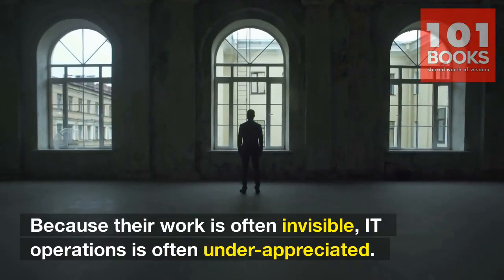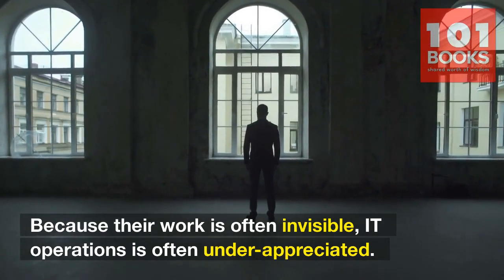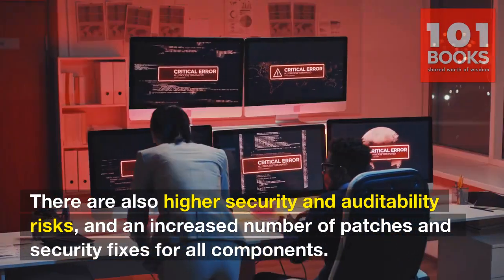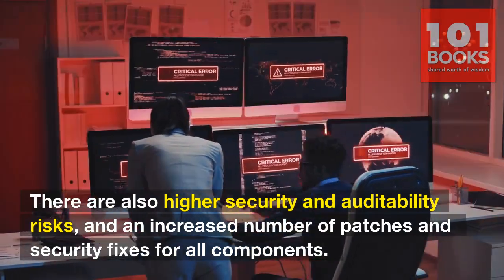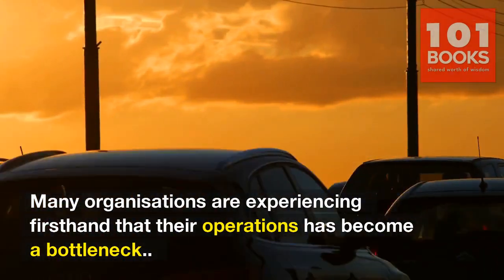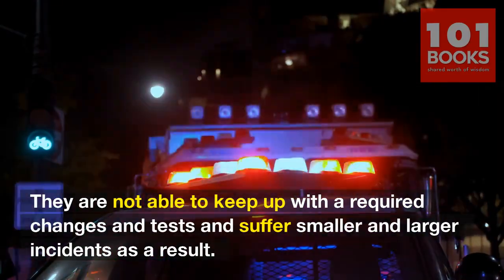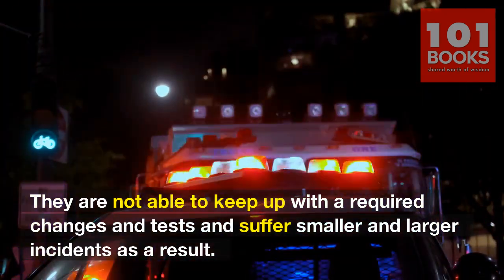Because their work is often invisible, IT operations is often underappreciated. There are also higher security and auditability risks, and an increased number of patches and security fixes for all components. Many organizations are experiencing first-hand that their operations has become a bottleneck. They are not able to keep up with the required changes and tests, and suffer smaller and larger incidents as a result.